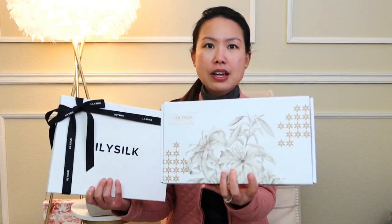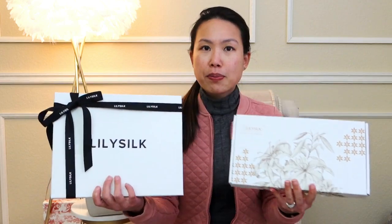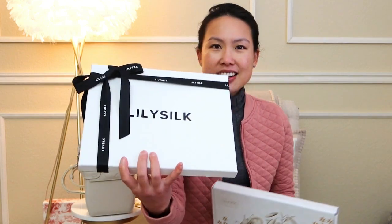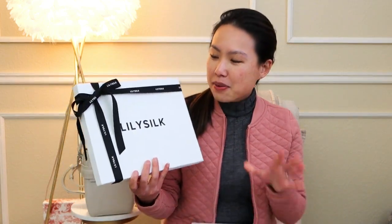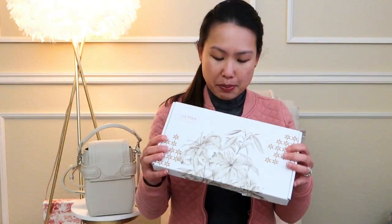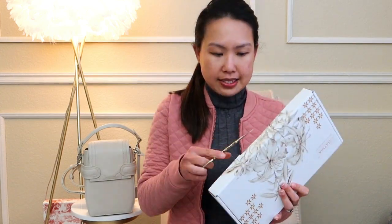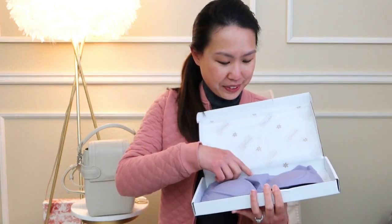I just love the packaging of this. This one is new and this one I've seen before. But look how beautiful — it kind of looks Chanel-esque, doesn't it? Anyway, let's get into it. I'm going to go with this one first. This one is light.